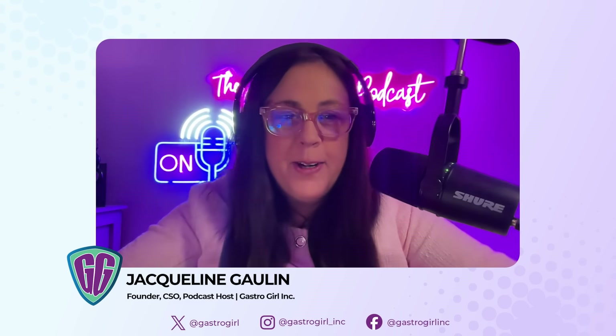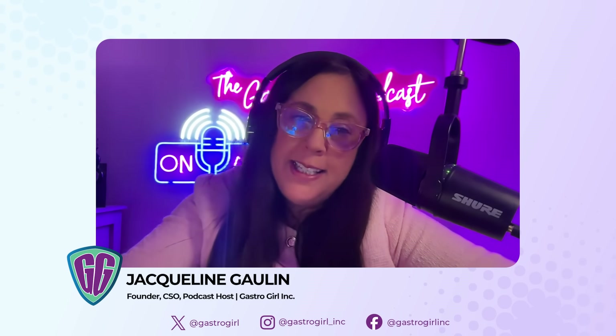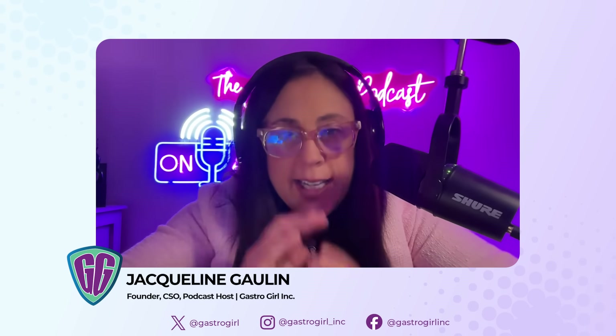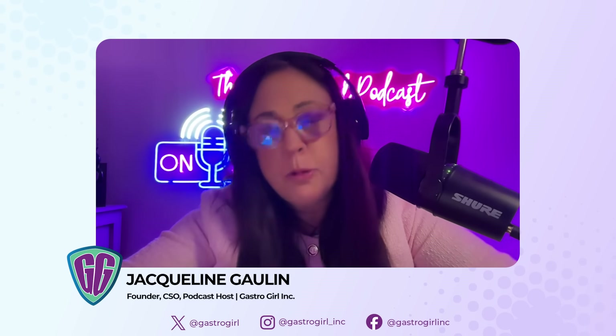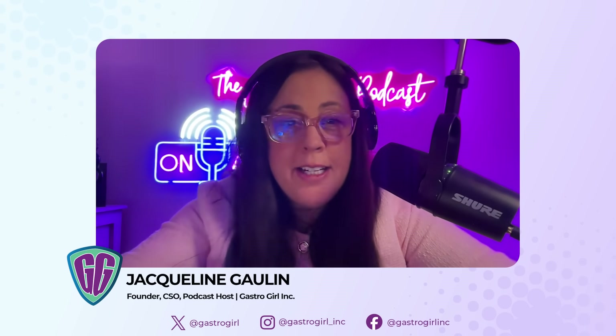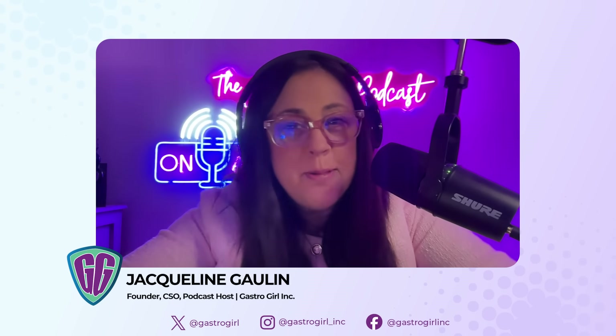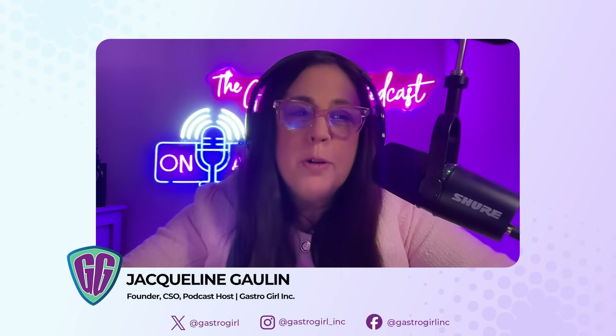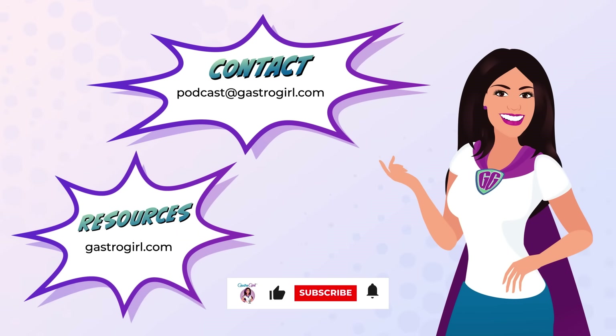Welcome to the final episode of our EOE FAQ mini series. Today we're exploring a vital question: what is an endoscopy and why is it so important in diagnosing and managing EOE? To help us understand this, we're joined again by Dr. Pooja Singh Hall, founder of the Oklahoma Gastro Health and Wellness Center. This episode is brought to you by Sanofi Regeneron.